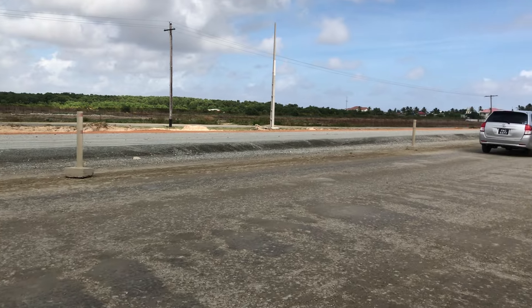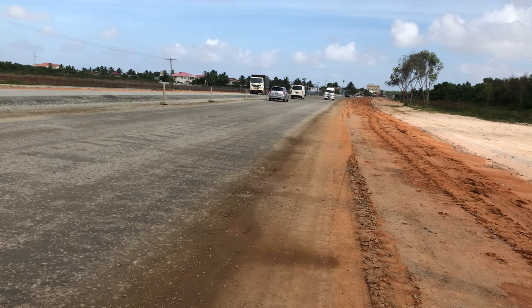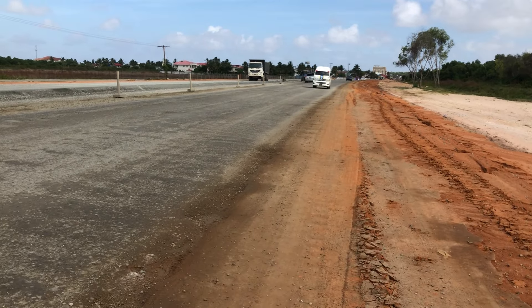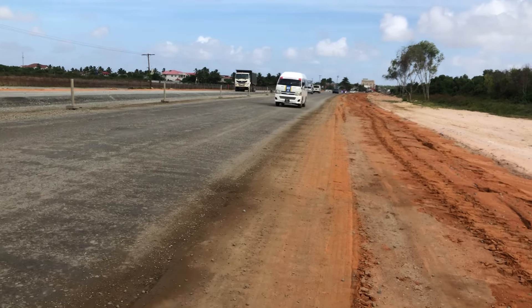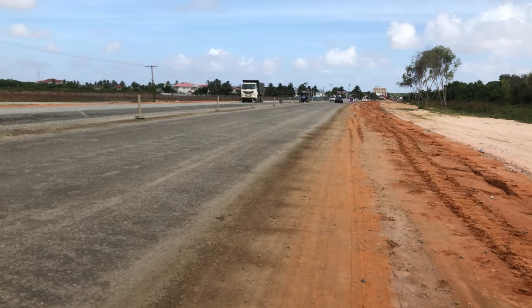It seems as if all that's needed now is the road surface, which could be concrete or asphalt, and the completion of the center divide.